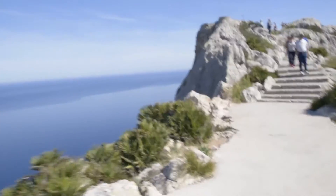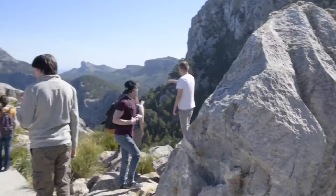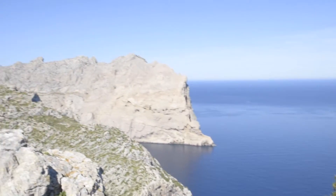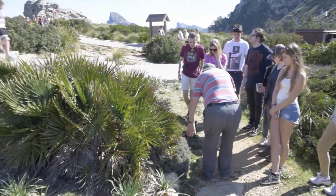This is day three of the comparative and adaptive biology course in Majorca. We've got gorgeous weather here, coming along to the Formentor Peninsula, which is right at the end of the Tramontana mountain range on the northern side of Majorca. It's a beautiful set of limestone cliffs and we've come here to have a look at some of the endemic species — particularly the very unique hedgehog plants which are found growing amongst the rocks here.